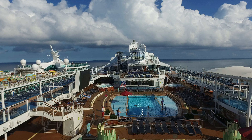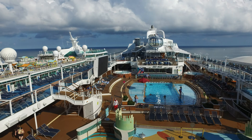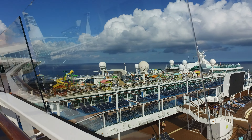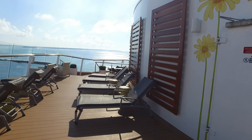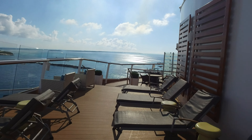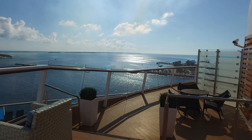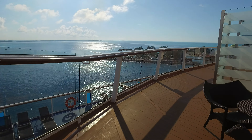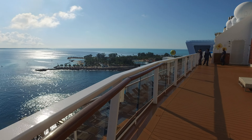Nice view of the main pool deck, the North Star over there, the Freedom of the Seas. And of course everyone's favorite — Perfect Day at CocoCay.